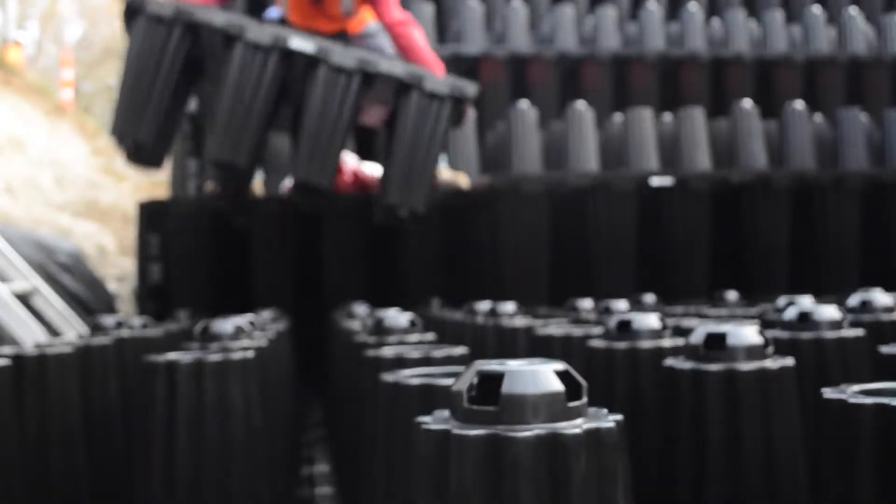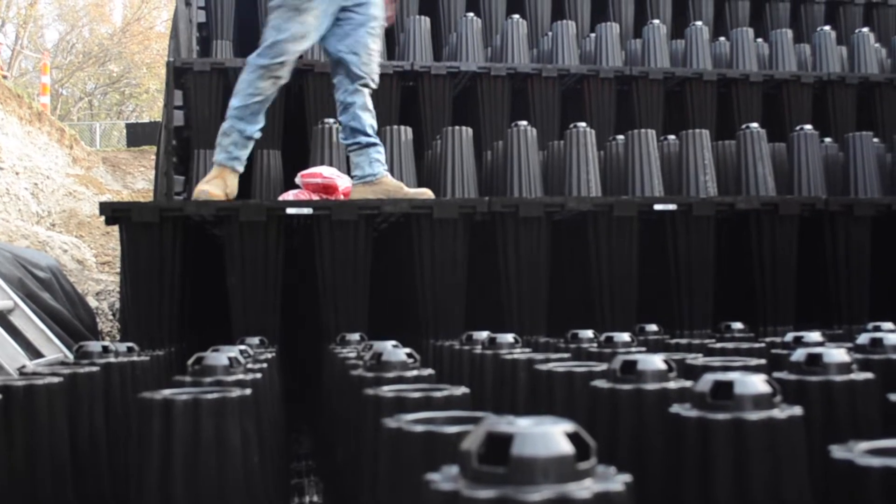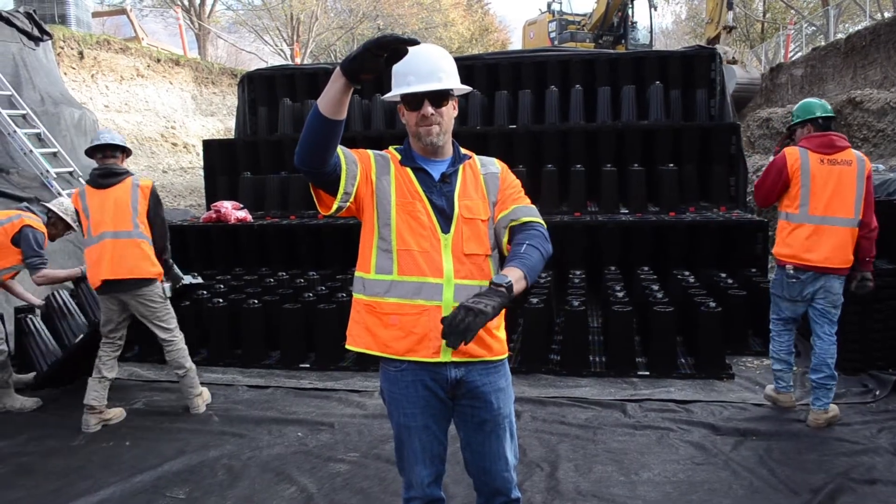You can also tell that as it's built, the columns stack on top of each other, thus giving it structural integrity from the top of the system to the bottom of the system.